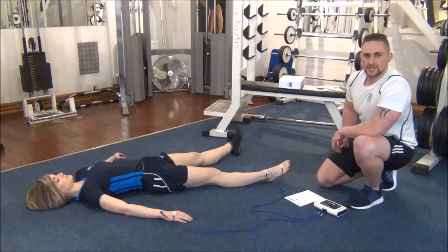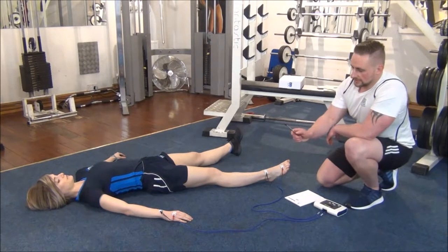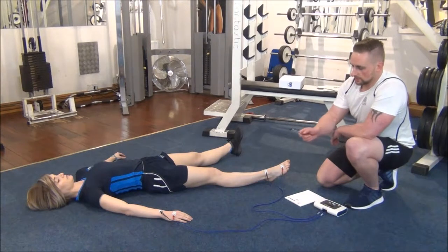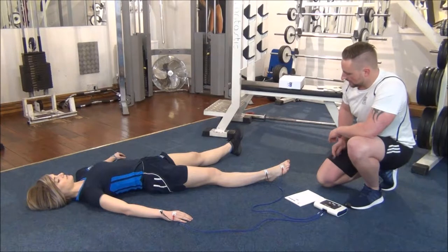The next test we're going to do today is the body stat test. This machine is going to give us readings such as fat weight, lean weight, and water. We've got four electrodes connected here to Jasmine — one in the middle of the wrist bones and one on the back of the hand, and then one in the middle of the ankle bones and just near the toes here as well.